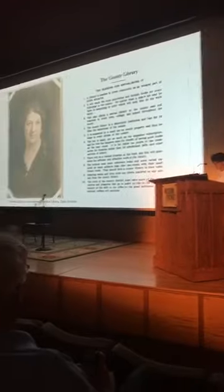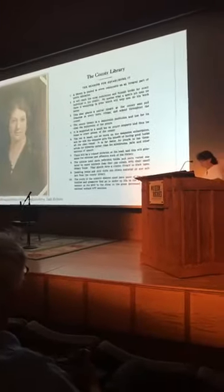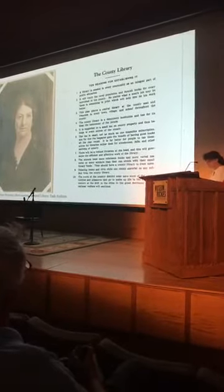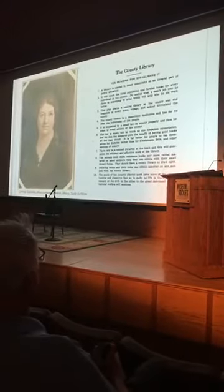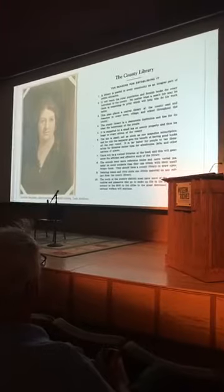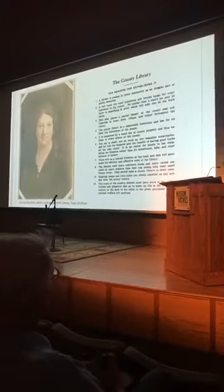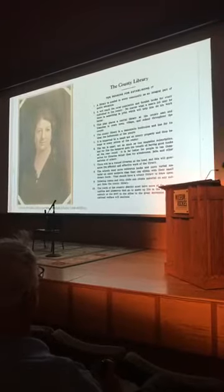In Montana, the early 1910s witnessed dramatic population increases, especially in the eastern part of the state, attributable to the opening of reservation lands to non-Indian settlement, boosterism, and the passage of the Enlarged Homestead Act of 1909. The Montana Library Association, established in 1906, promoted libraries in these areas. The 1915 county library law allowed residents to petition their county governments to levy up to two mills to maintain a library, and for the first time gave Montana counties the authority to apply for Carnegie funds.